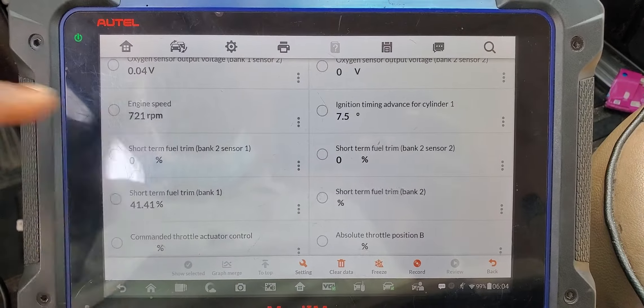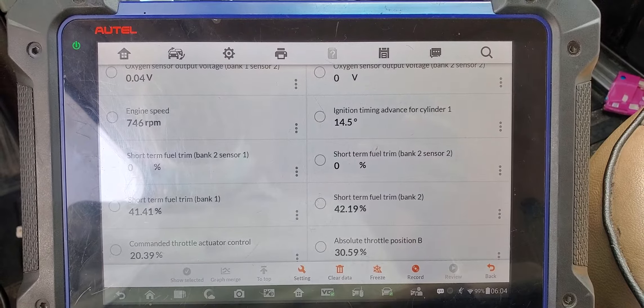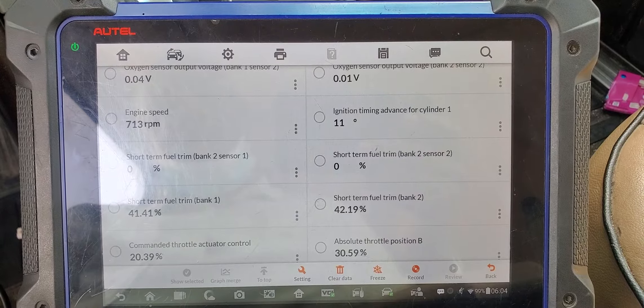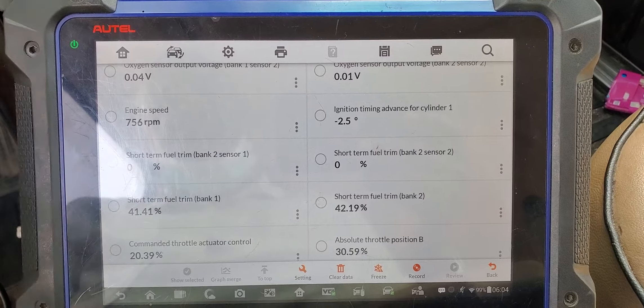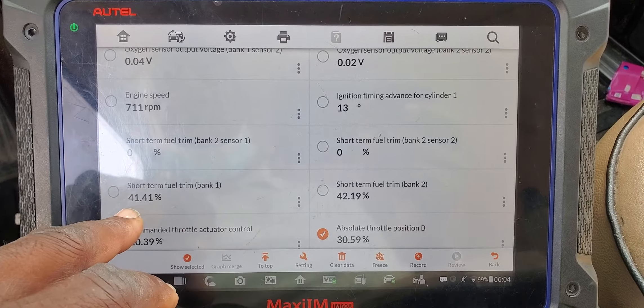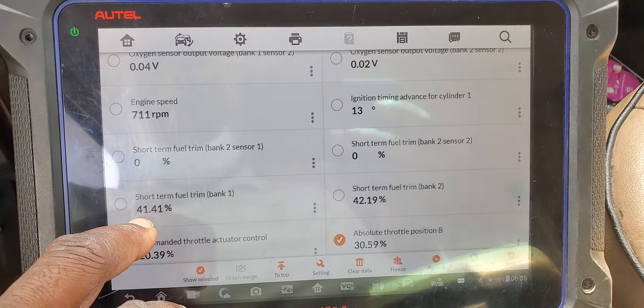Short trim bank two, short fuel trim bank two sensor one — short trim and fuel trim bank two at 42 — that's too much. It should be between -1 and 0. The readings are way out of range.